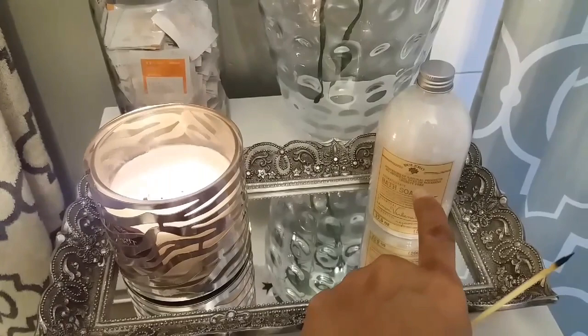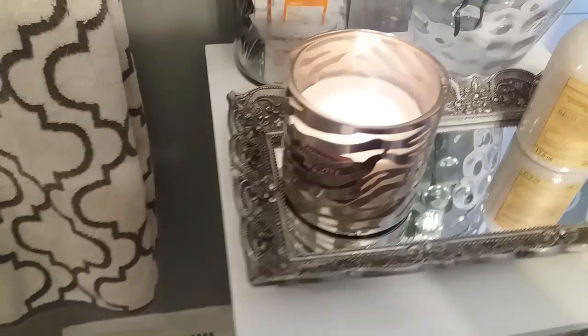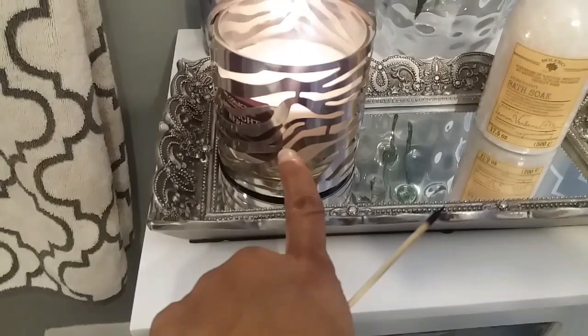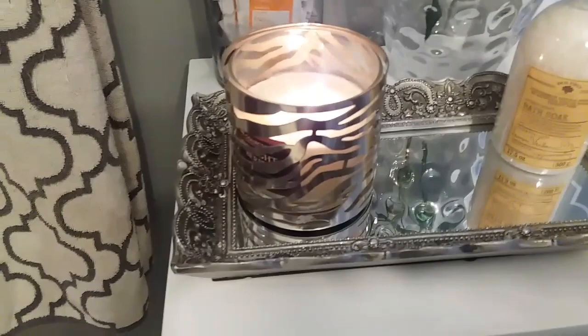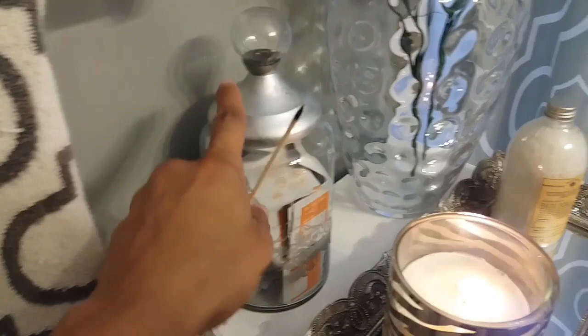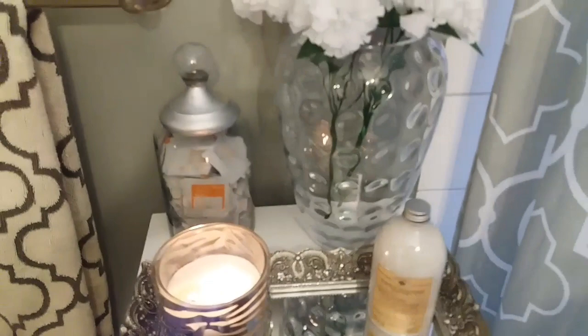On the tray I have some bath salt from Dollar Tree that's all natural — I think I'm going to put it in a glass dish with a little spoon. There's also a Sonoma candle that smells very good. I got a Bath and Body Works sleeve from Goodwill for a dollar, and I keep band-aids, cotton swabs, or alcohol swabs in it. That container cost me two dollars.